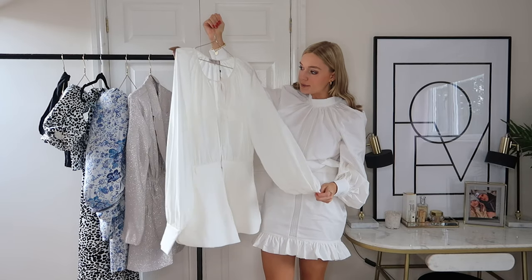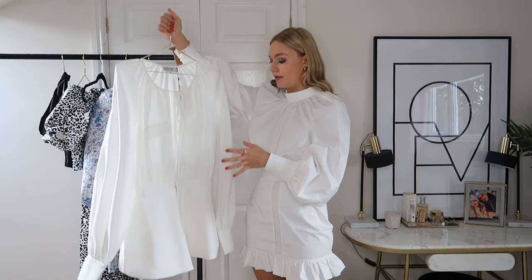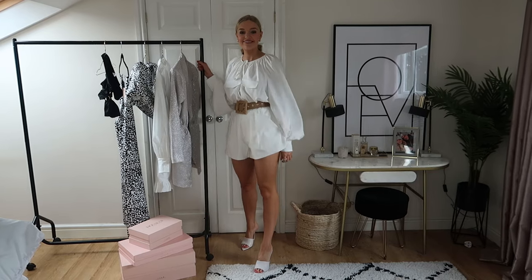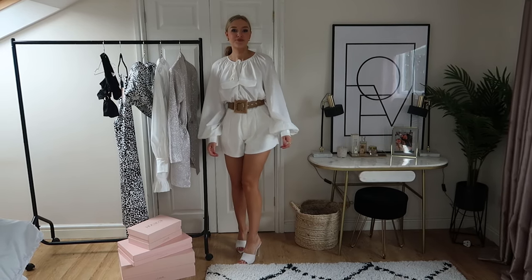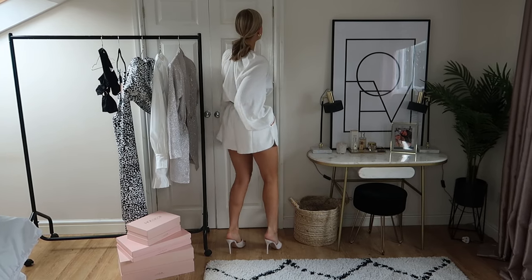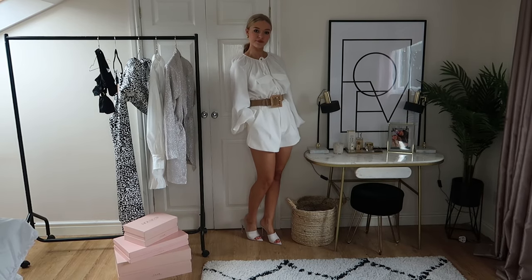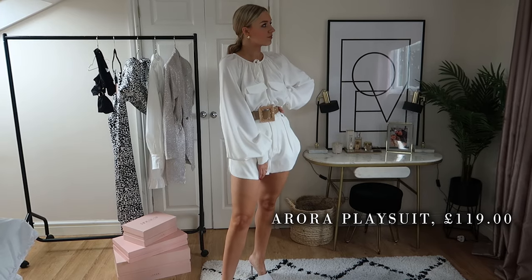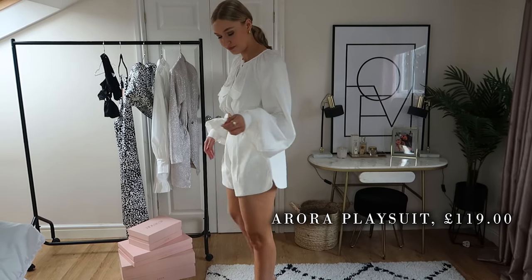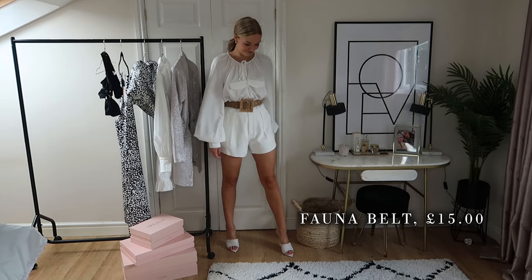Next, not too dissimilar, is this playsuit. It's slightly more casual — this feels like more of a going out dress, while the playsuit feels like something for holiday or a really hot summer's day with an occasion. It's got linen in it, which makes it really good for this time of year. Very similar to the dress, it's got the detailing with pleats and really nice sleeves, which House of CB do so well.